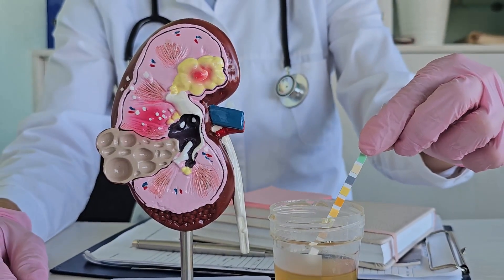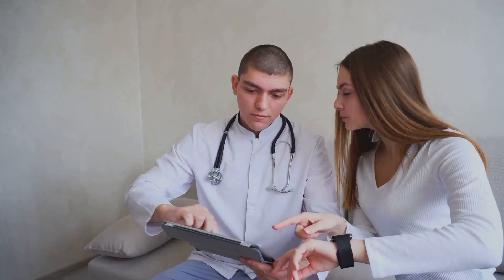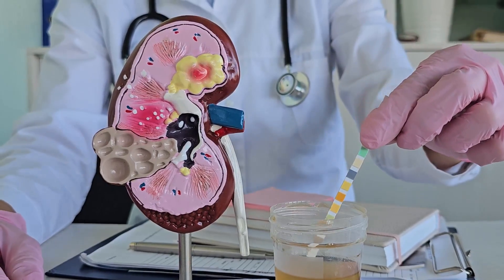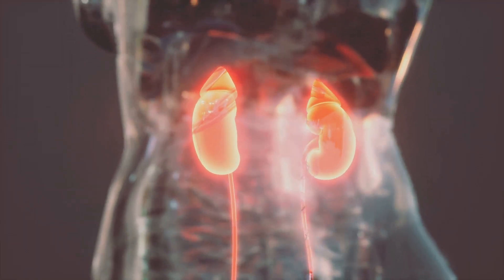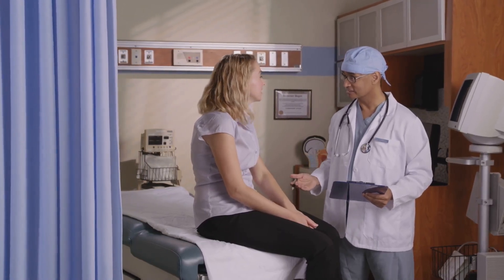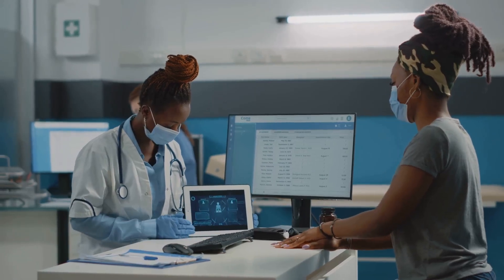Last but not least, we have kidney function tests. Your kidneys are like the filters of your body, removing waste products and excess fluid from your blood. Two common kidney function tests are the creatinine test and the blood urea nitrogen, or BUN, test. Creatinine is a waste product produced by your muscles — when your kidneys are working correctly, they filter creatinine out of your blood, and elevated creatinine levels can indicate kidney dysfunction. Similarly, BUN measures the amount of urea nitrogen in your blood, and high BUN levels can also signal kidney problems.